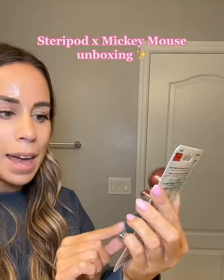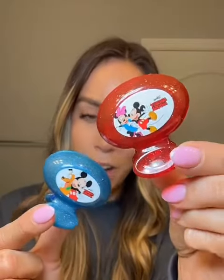Mickey and Minnie and then Mickey and Pluto. We're changing our Steropods to the new Mickey and Friends collection. How cute these toothbrush covers are, and the strawberry scent smells so good. It's only gonna help keep my toothbrush nice and fresh.